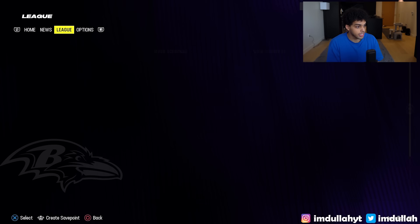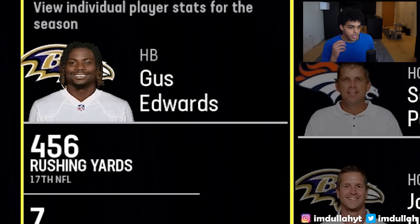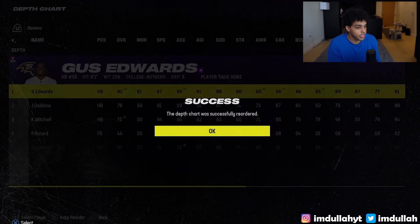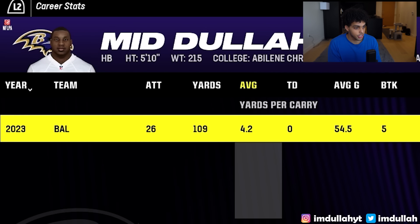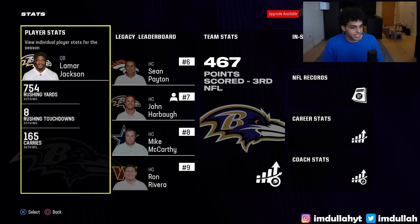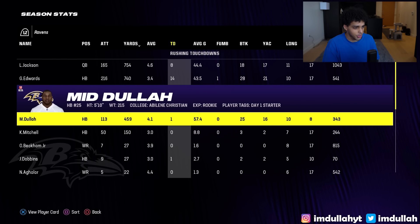We're 7-0, so let's check the stats at the midpoint. Lamar is 8th in yards, 3rd in passing touchdowns. But wait — Gus Edwards is the starter? I'm an idiot. I saw myself in the lineup and didn't realize I had to readjust the depth chart. I only ran the ball 26 times in 7 games because I wasn't a starter. We went 14-3 but Lamar had the most rushing yards on our team — I only ended up with 460 yards and one touchdown in 10 games. Pretty bad, but we're in the playoffs and that's what matters.